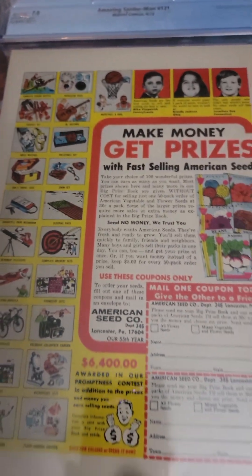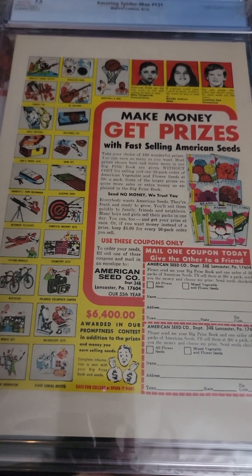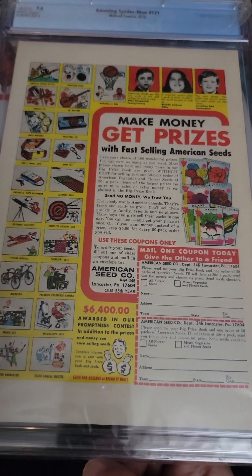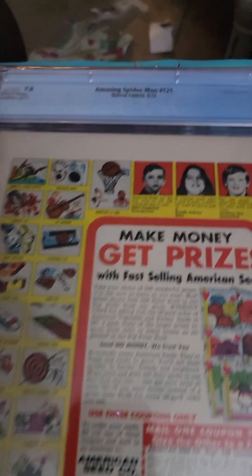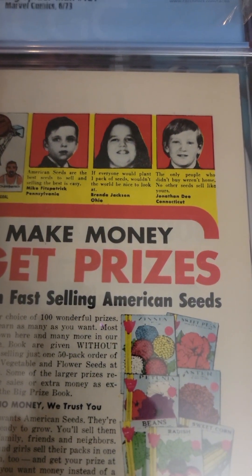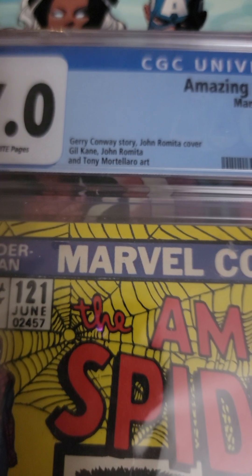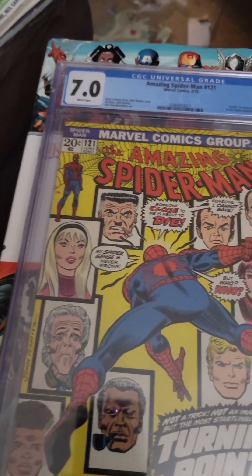It ends up being Gwen, and the Green Goblin helps kill her. Look at that classic ad on the back — isn't that neat? I never did send any money in to do any of these, but how cool. Sell some seeds, get archery equipment, or a flying model, or a chemistry set. And testimonials from people who have sold seeds. Love those classic ads. Look at that classic cover — who did the cover? John Romita. Doesn't say senior or junior, but I'm guessing junior.